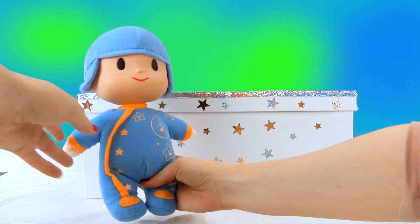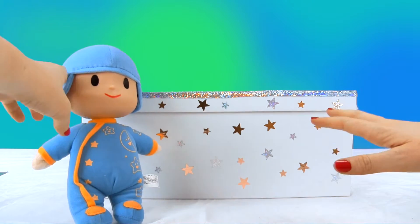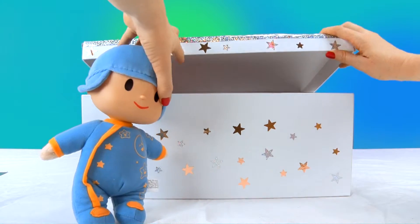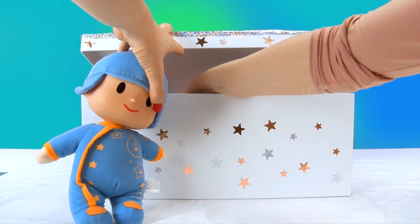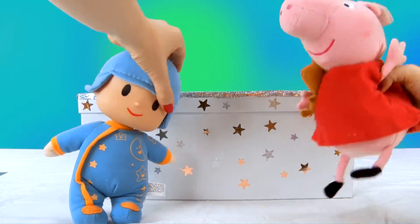Hmm, wait — but are you alone, Pokoyo? I didn't think so. Someone else is coming too, right? I think I can guess who it is, but let's see. Oh, look! Here's Peppa! I knew it! How are you, Peppa?